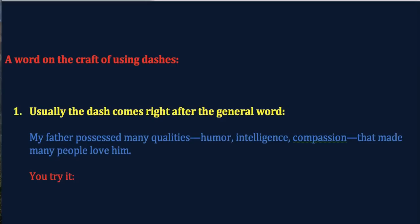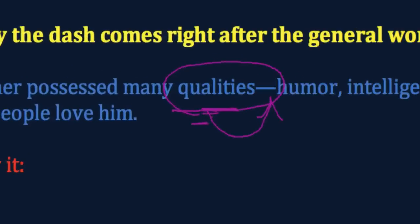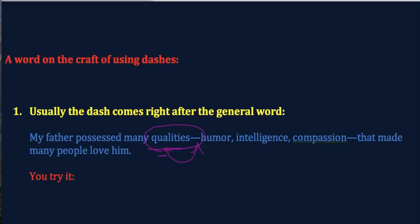Now a few words on the craft of using dashes, beginning with the placement. Usually, as in most of the examples we've had so far, here's the general word, and then right next to it is the dash. But before we look at some variations, you give it a try. Write your own sentence with a dash—have the general word, then the dash, the specifics, and then come out of the dash resuming the sentence.